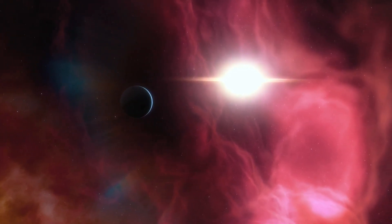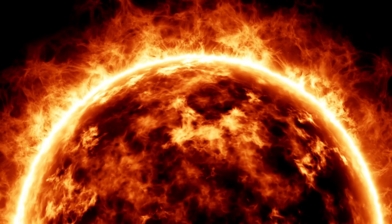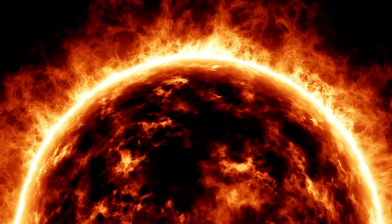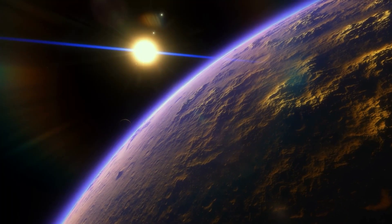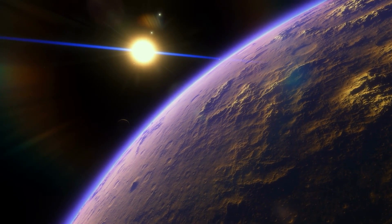Additionally, they'd orbit around stars that are older than our Sun and have longer lifespans. Our star is expected to last about 10 billion years, and it took around 4 billion years for complex life to develop on Earth. However, some stars can live longer than that, providing more time for life to evolve.